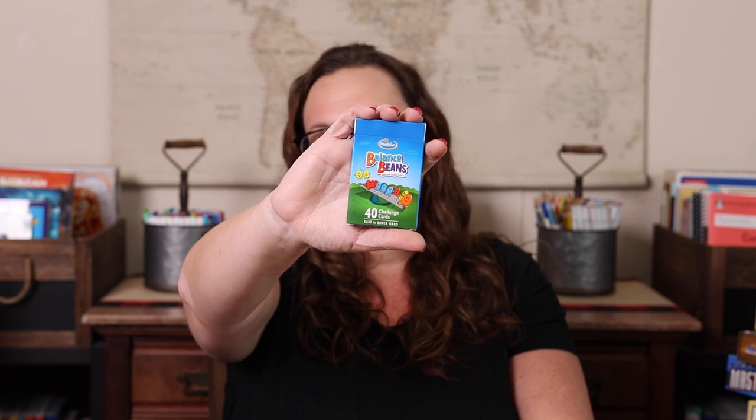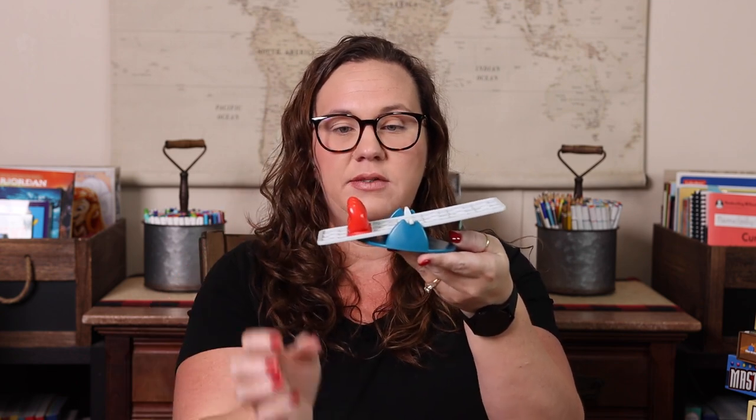First up, we're going to share some of our ThinkFun ones because they are some of our favorites. The first one is Balanced Beans. It's a fun game where you have a little balance board and cute little beans, and the challenge cards set it up for you. You then have to balance it with the remaining beans. What I love about most ThinkFun games is that they have cards ranging from 40 to 60 challenges, always from easy to super hard, so one game can grow with your kid.